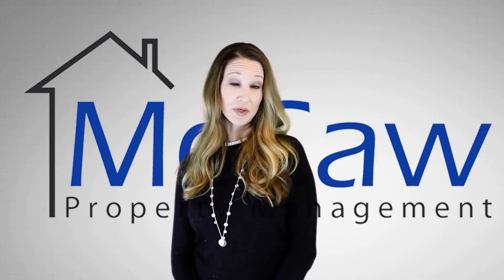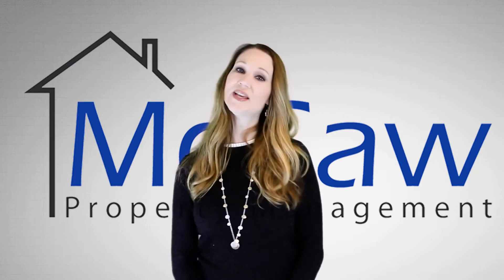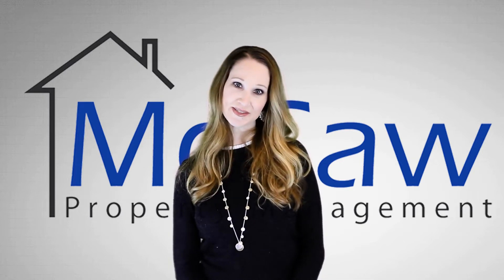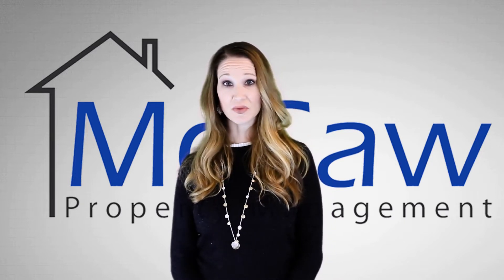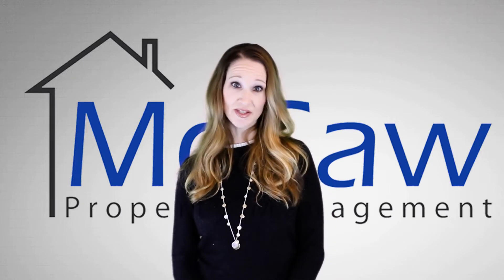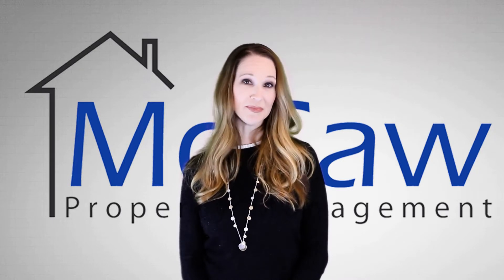What's the best part of renting a home from McCaw Property Management? Our professional property management team takes care of our properties and also our tenants. Our professionally managed homes are clean and well maintained, and because life happens, our emergency maintenance is on 24/7 so you're taken care of any time of the day. Check out this available property and make it yours today.